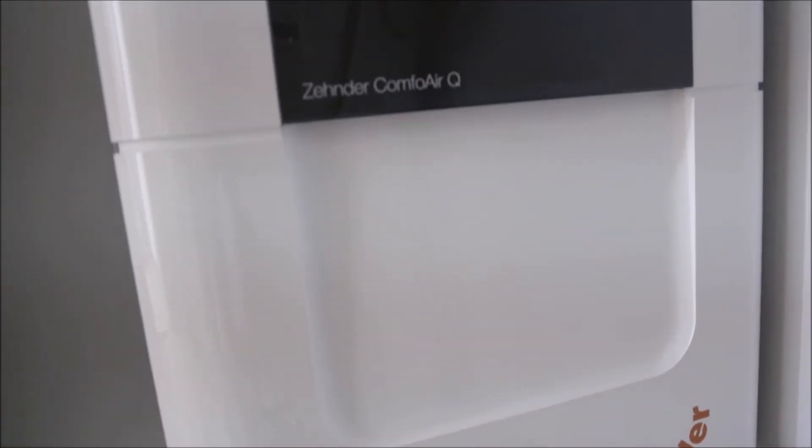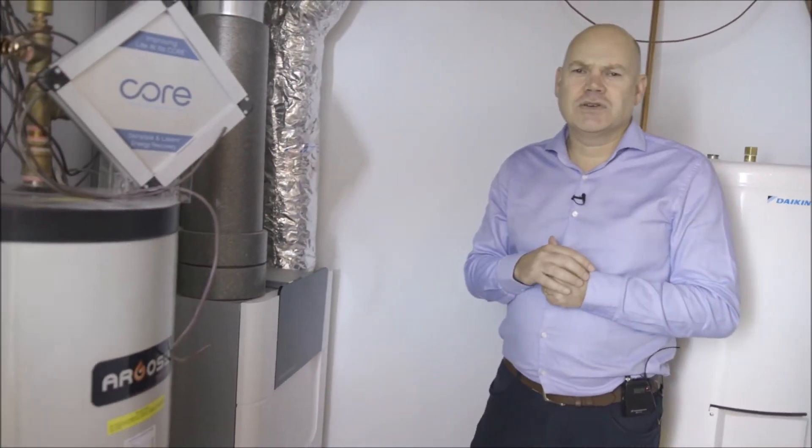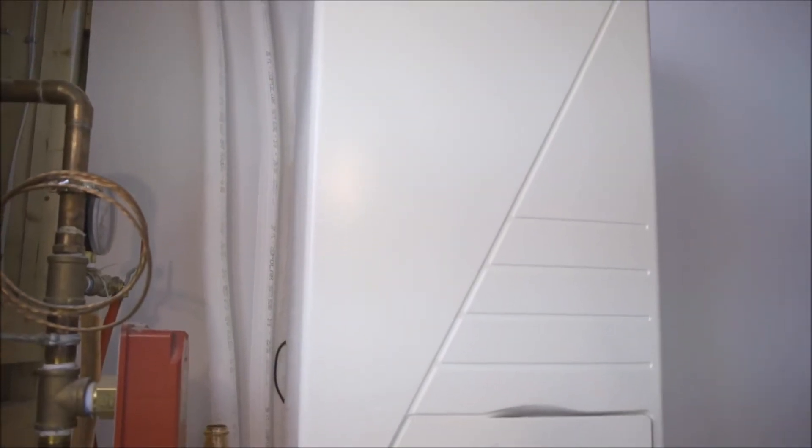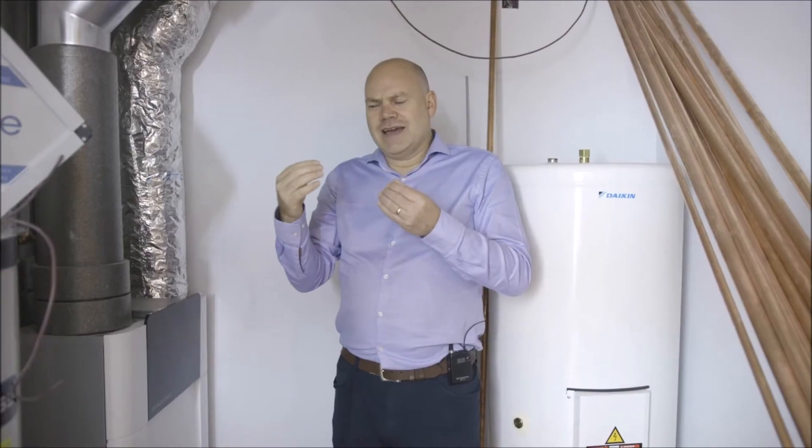At the heart of every passive house is an energy recovery ventilator or heat recovery ventilator. In this case, we have an energy recovery ventilator — the Zehnder Q600 unit here. Because passive house is so well insulated and has such a high performance envelope, we need a very small amount of heating, which is why we're able to transfer that heat energy to the house directly through the ventilation system. The heating and cooling system at the heart of that is a Daikin Thermal System — an air source heat pump that takes heat from the air in the winter, working down to minus 20 degrees centigrade, and puts it into the air system.